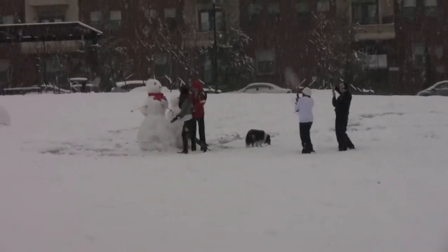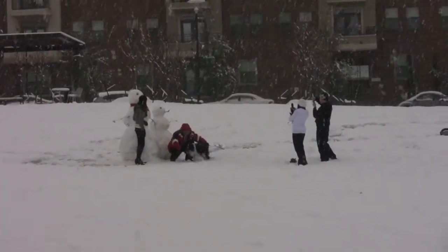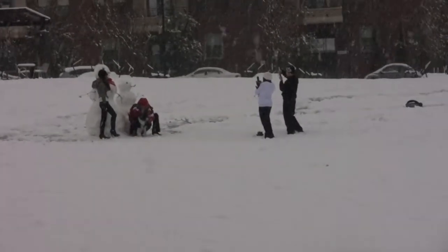There are a lot of snowmen all over town. This is a snowman and a snowwoman — it looks like a bunch of people apparently got together to build this one.